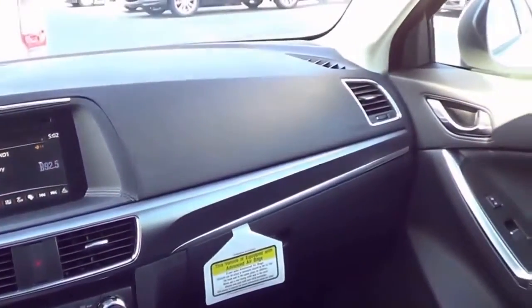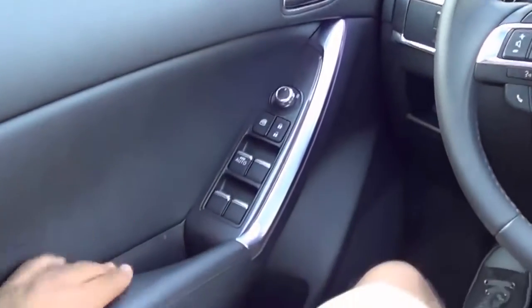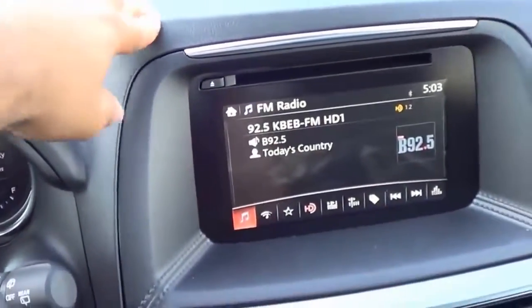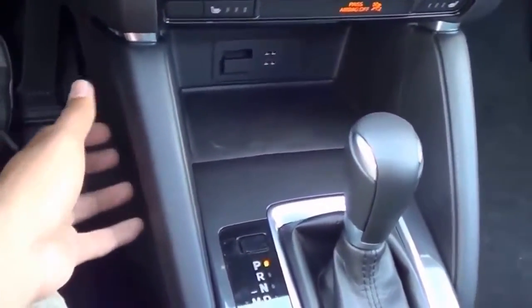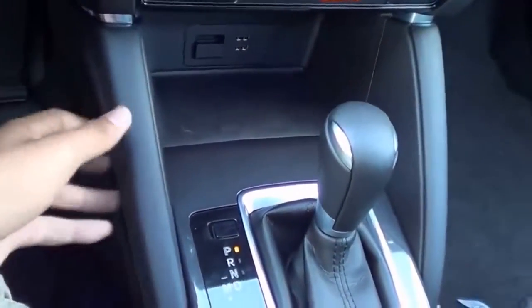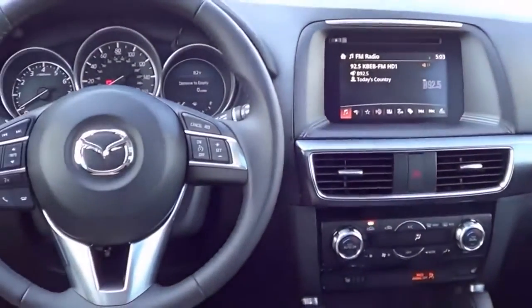Build quality and materials were never really an issue for the CX-5, and it's still pretty much the same. You have nice soft-touch materials on the upper door panel, mid door panels, and the armrest. Everything feels well put together and very solid — there are no panel gaps inside the interior. This portion is also nicely padded and is new for the 2016 model year.